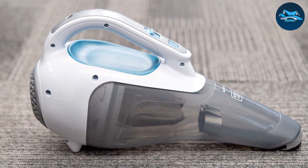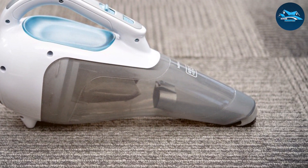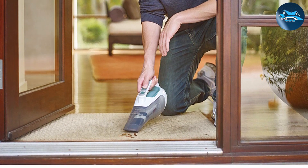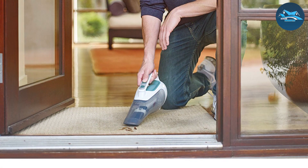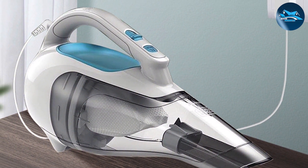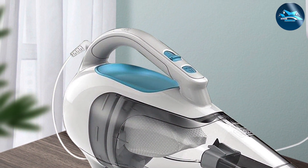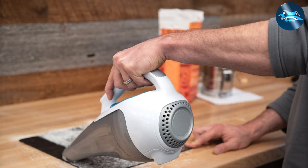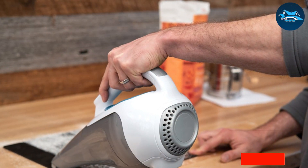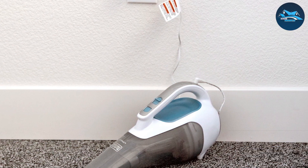The wide-mouth design effortlessly scoops up large debris, while the extendable crevice tool reaches into tight spaces with ease. This dustbuster's ergonomic design enhances user comfort during prolonged use, and the cyclonic action keeps the filter clean and suction strong. Whether you're tackling pet hair, crumbs, or dirt, this Black & Decker Cordless Dustbuster proves to be a reliable and versatile cleaning companion. In summary, it's a stellar performer combining power, convenience, and thoughtful design — a valuable addition to any cleaning arsenal.